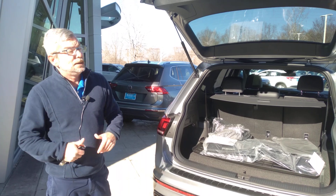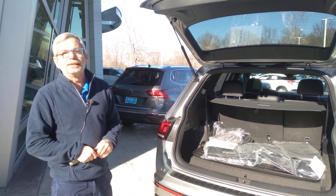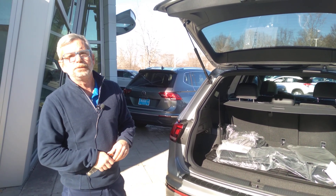So please give us a call. Let's schedule a time for you to come in and pick the color you want. Carolina Volkswagen, family, at 704-537-2336.